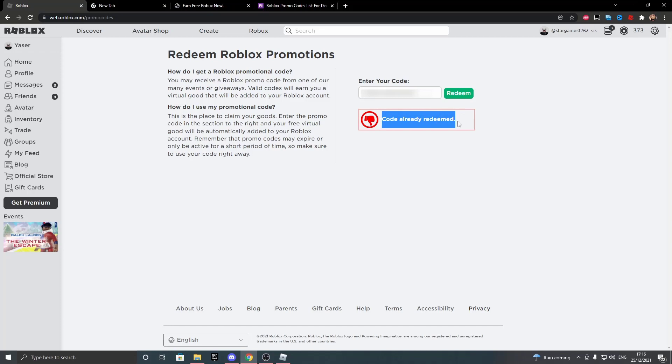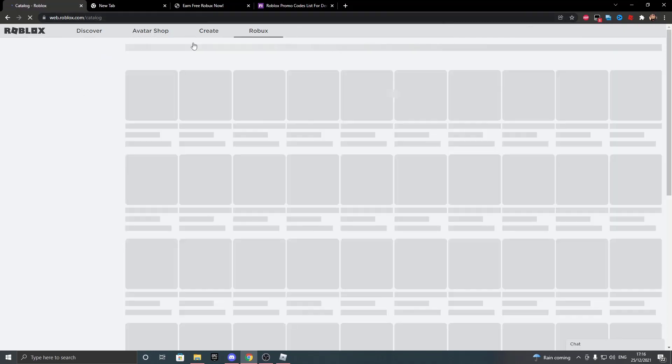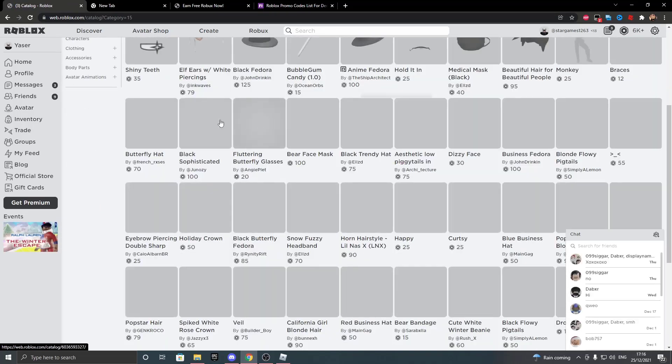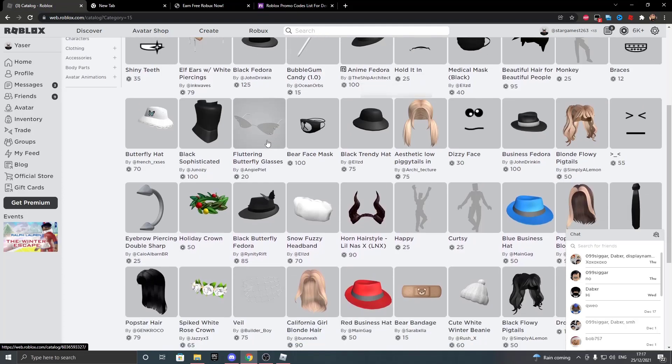As you can see, it says 'code already redeemed' — I've already redeemed it. So I'm just going to show you how to get the Robux now. All you have to do is refresh your page and you should have 6,500 Robux added to your balance. If you go to transactions, it should be in your balance as well. You can also earn any item in the item shop. And yeah, that's pretty much it — that's the end of the video. Have a great day and a great new year. Bye bye.